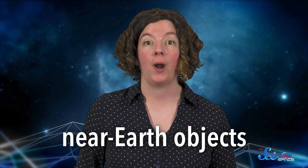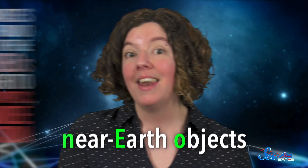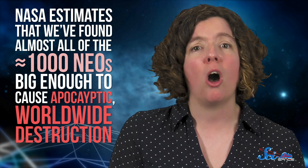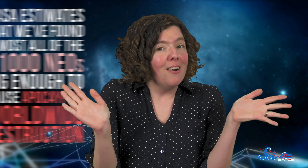If it happened to our neighbor, it could also happen to us. Just four years later, in 1998, NASA got serious about tracking near-Earth objects, or NEOs, that could have catastrophic effects if they hit our planet. NASA now estimates that we've found almost all of the thousand or so NEOs big enough to cause apocalyptic worldwide destruction. There are, of course, still plenty of smaller ones that could potentially do some serious damage, but thanks to Jupiter's wake-up call in the 90s, we have a pretty good handle on the scariest threats.